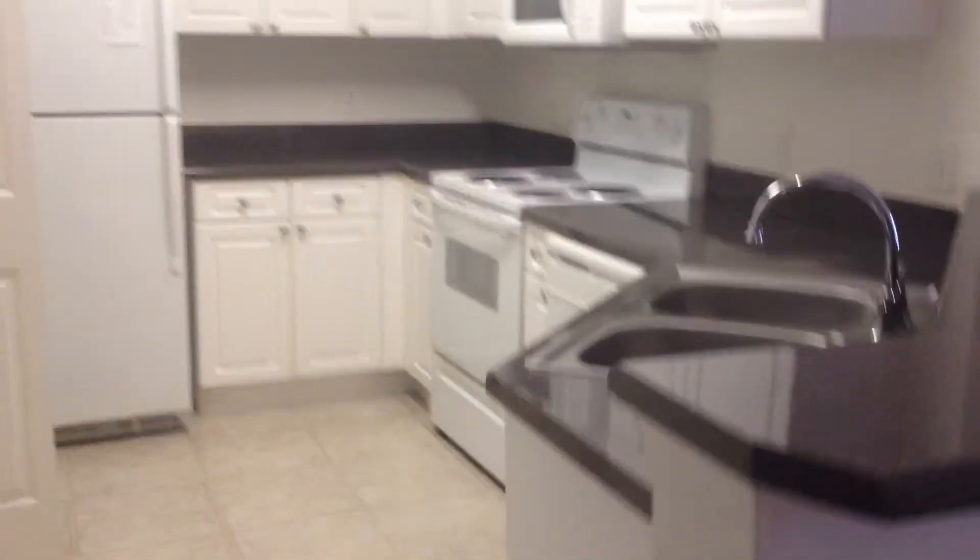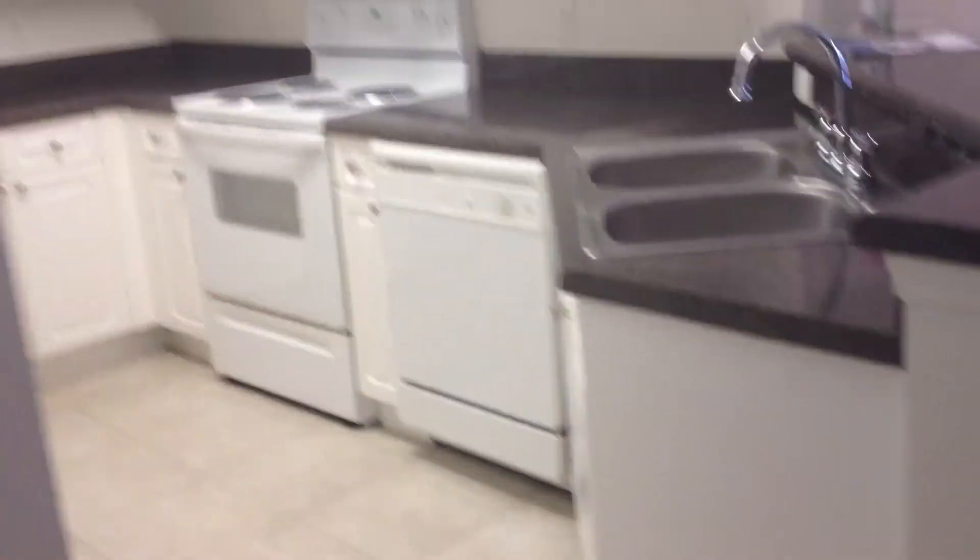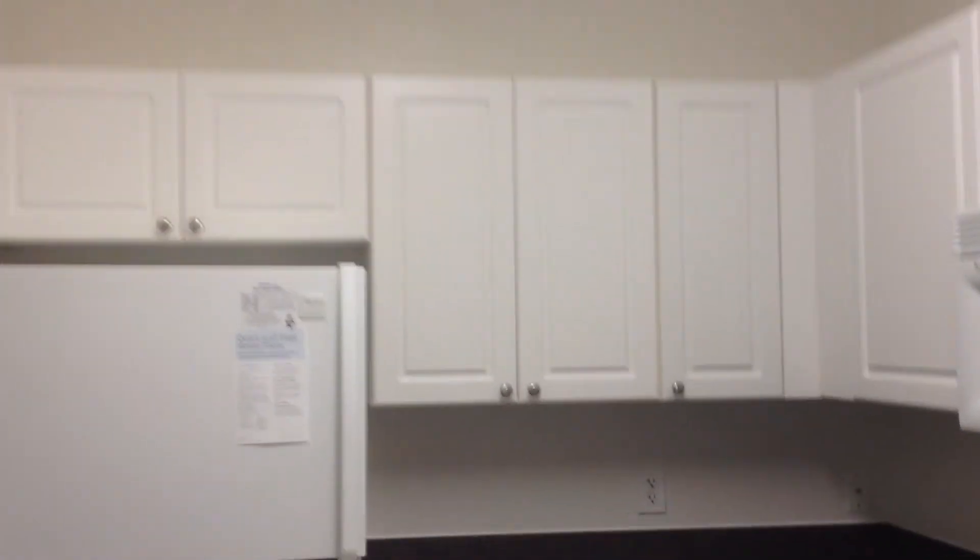The kitchen area, as you can see, has all white appliances. They're very standard with the knockdown finish on our walls. All the apartments do come with washers and dryers and do have their own laundry room.